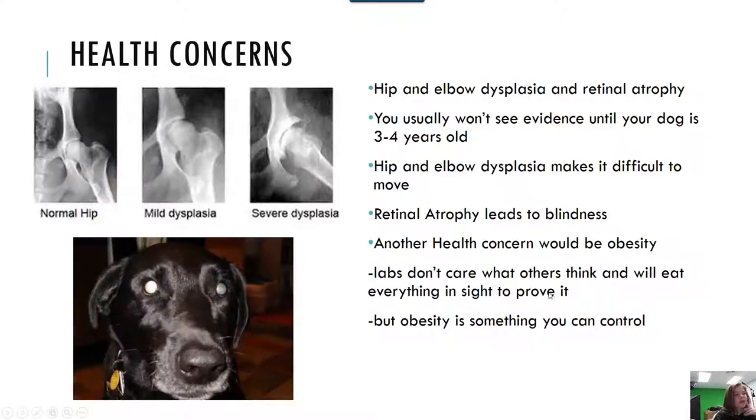Health concerns. Hip and elbow dysplasia and retinal atrophy are some. You usually don't see evidence until your dog is three to four years old. Hip and elbow dysplasia makes it difficult to move. Retinal atrophy leads to blindness, and another health concern would be obesity, but you can control that.